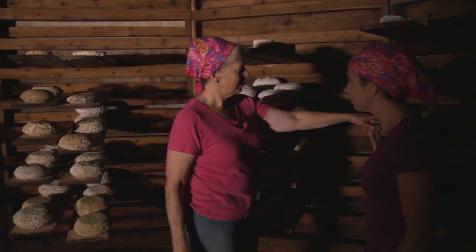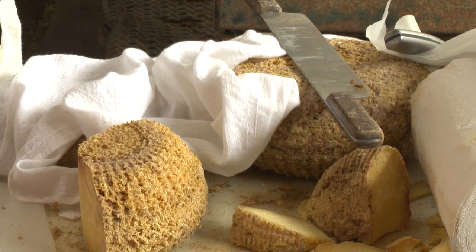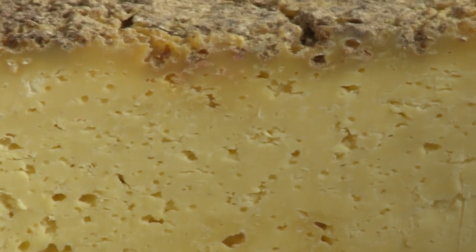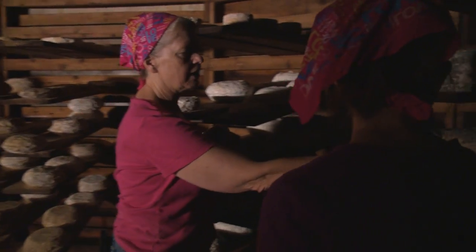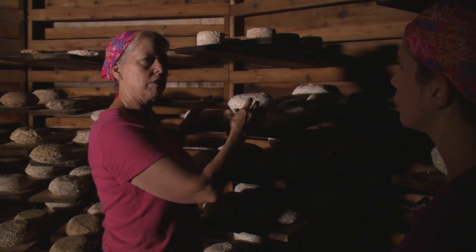Do you actually eat the rind? Oh, I love the rind. That's some of the best flavor points right on the rind. You can see the different stages of it. This is a pretty young one, still looks kind of blue. And as the cheese ages, its pH changes and different molds will start to grow.